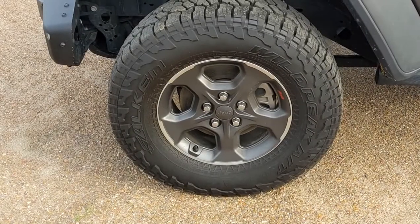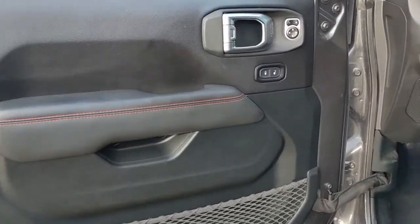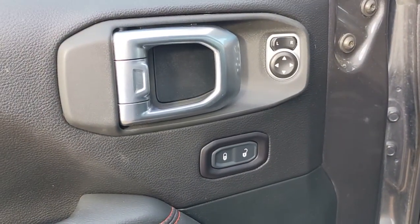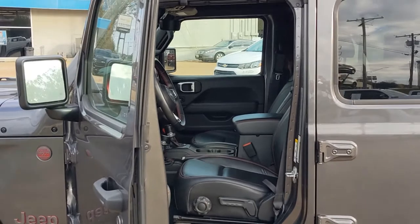The following are some of this vehicle's highlighted options: keyless entry, backup camera, heated mirrors, keyless start, four-wheel drive, satellite radio, fog lamps, multi-zone AC, Bluetooth connection, and steering wheel audio controls.